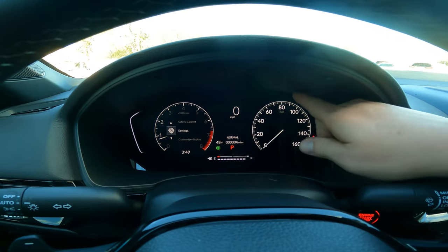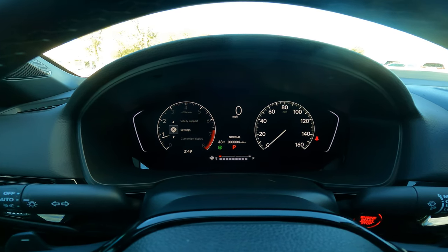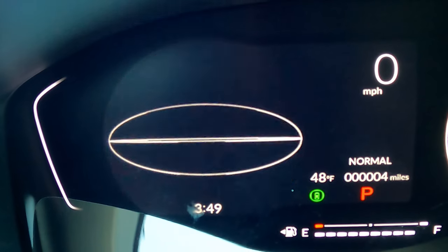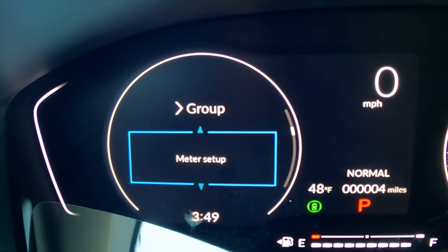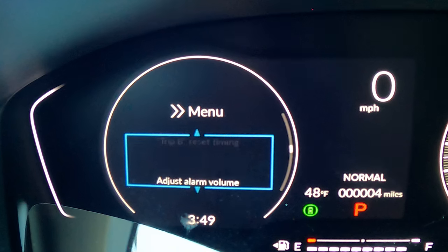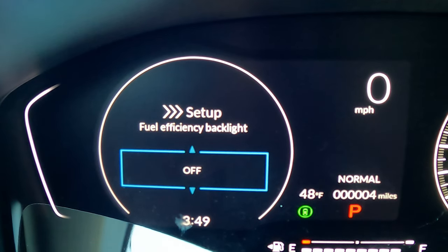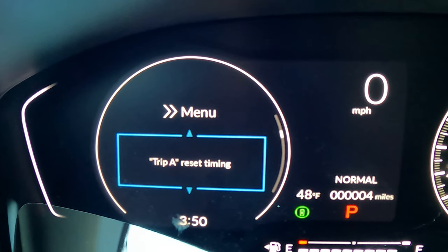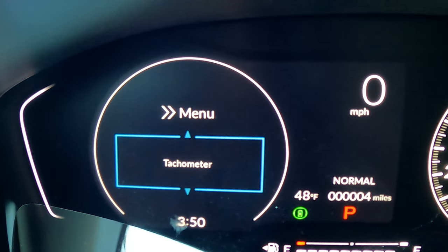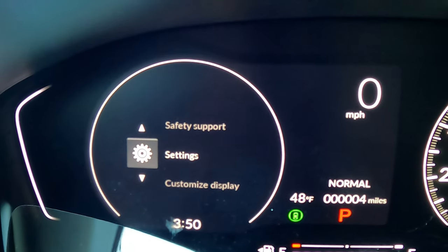When I look down at my instrument cluster while driving, I don't want a lot going on. Maybe I don't need the tachometer, and there's also a fuel efficiency backlight that glows green when you're driving efficiently and drops to white otherwise. To turn those off, go to Settings > Meter Setup. From there you can scroll down to Fuel Efficiency Backlight and turn it off, and also find Tachometer and turn that off too, giving you a clean, minimal gauge display while you drive.